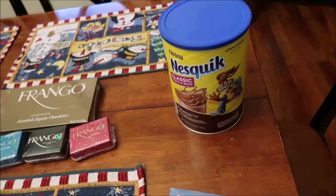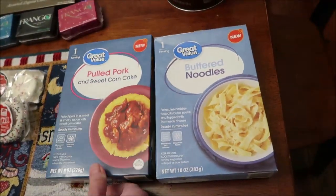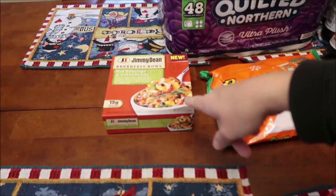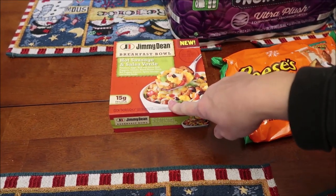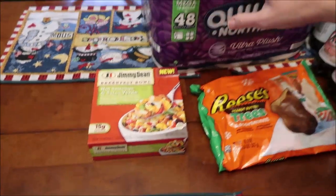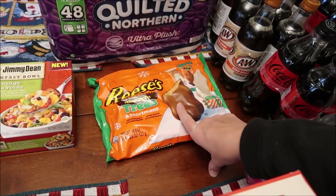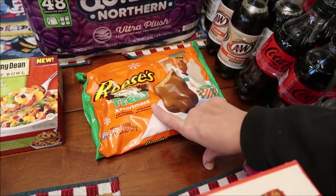Back at Walmart, we bought some Nesquik for the grandkids. Kevin is also going to review Great Value pulled pork, sweet corn cake, and butter doodles on his lunchtime review channel. We also picked up the new Jimmy Dean breakfast bowl — hot sausage and salsa verde — two packages of Quilted Northern toilet paper, and an assortment of Reese's peanut butter trees, which have milk chocolate and white cream.